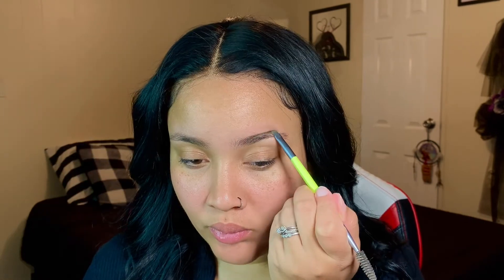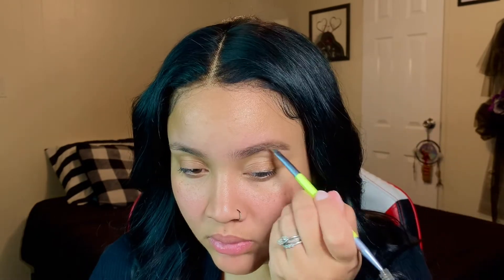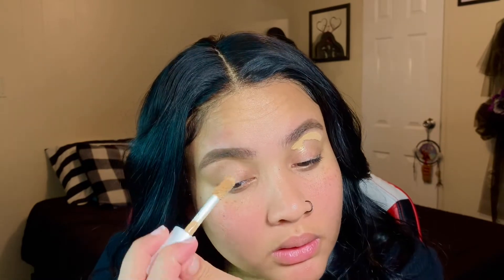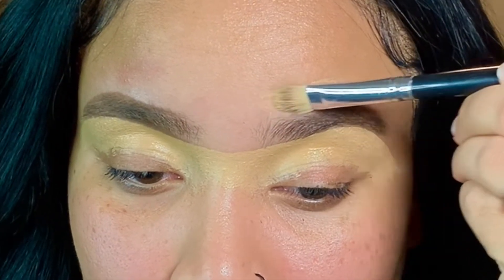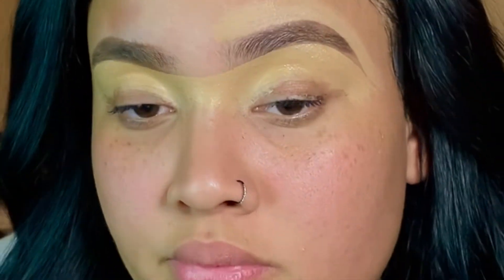I'm going in with the NYX Tame & Frame Brow Pomade to carve out my eyebrows and fill them in a little bit. I'm not a big fan of pomade because it dries out over time — I prefer retractable pencils that you twist. Anastasia has one; a lot of brands have them. Then I'm going in with the e.l.f. Hydrating Camo Concealer to clean up my brows and make them crisp. Look at that crisp line. Same method I've always used for my brows.